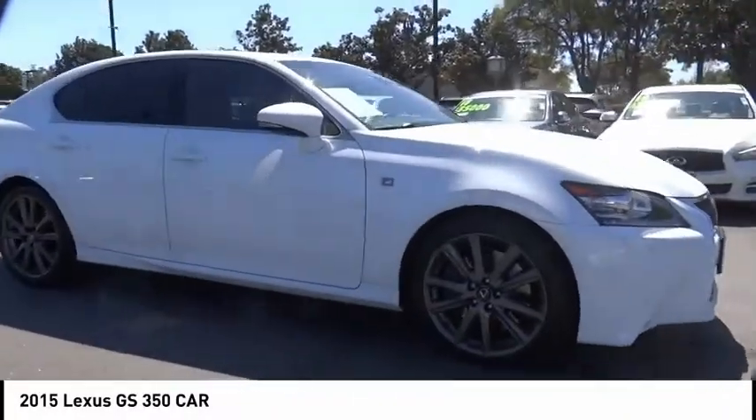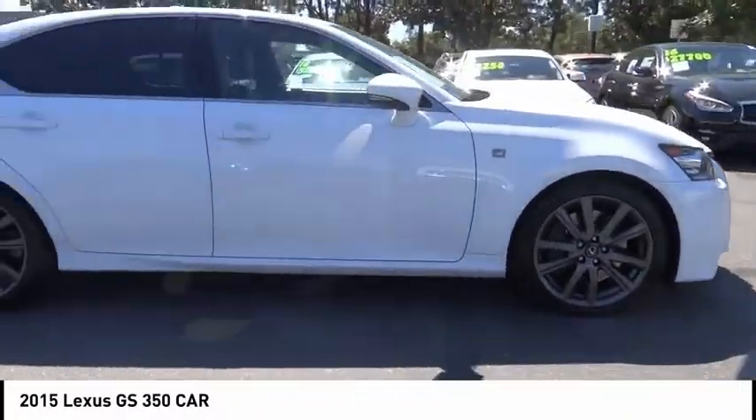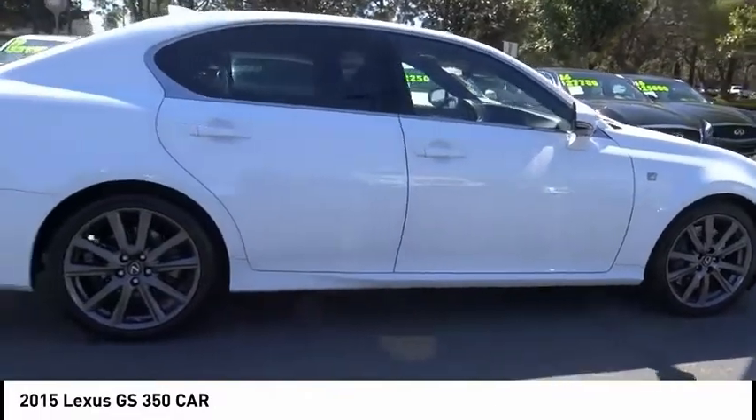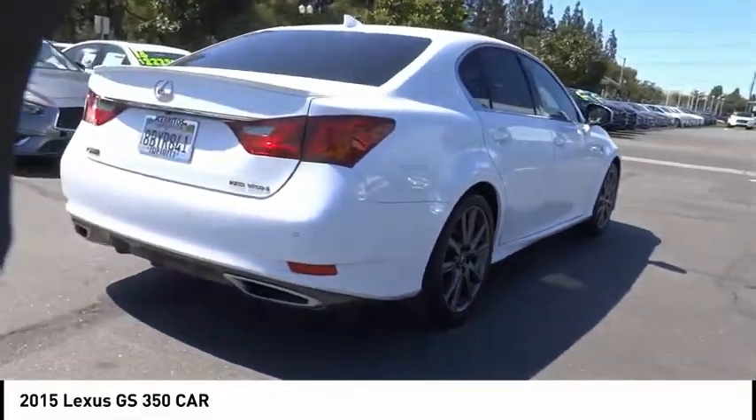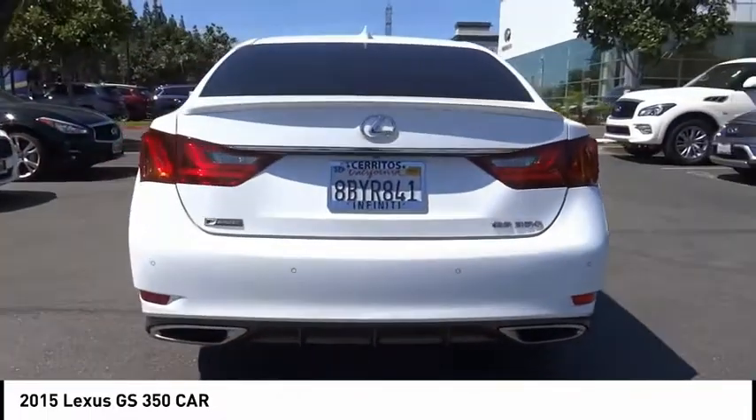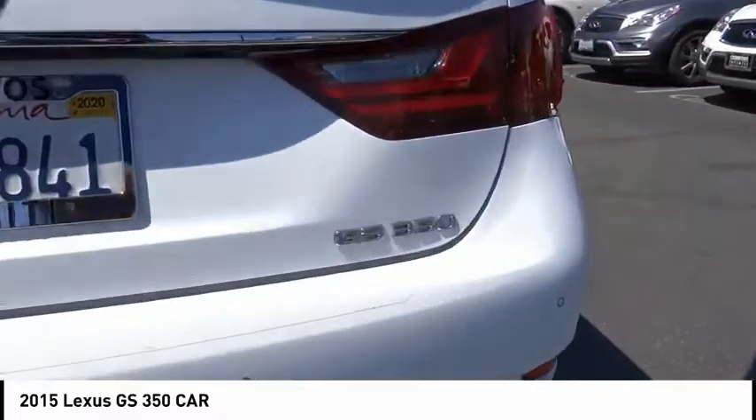Stop by and take a look at the 2015 GS350. The GS350 boasts a powerful engine with a lot of horsepower output under its hood. Yet this beautifully built car remains a luxury sedan first and foremost, with its plush interior, high-tech amenities, and impressive standard equipment.